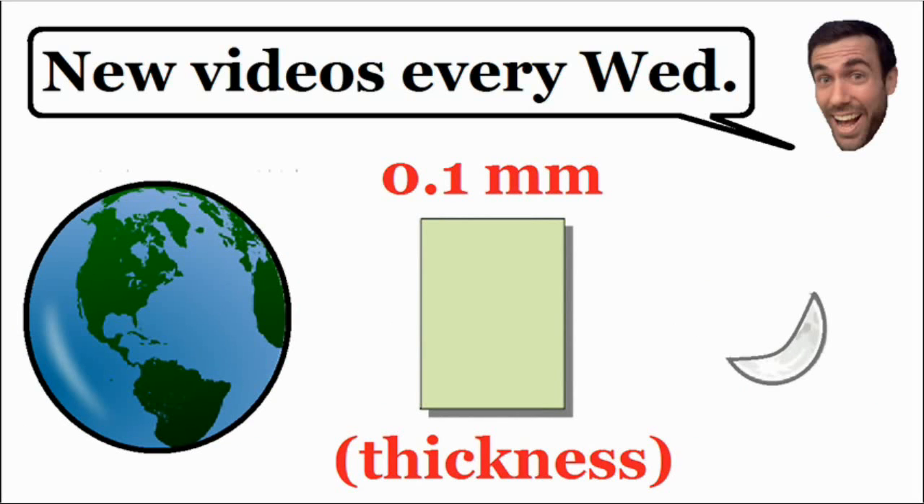Even though the world record for folding a piece of paper is around 12 times, you can assume that you can fold this as many times as you want. So how many folds would it take for the thickness of this piece of paper to reach the moon?